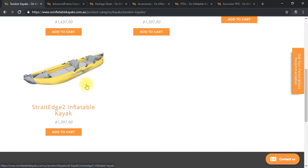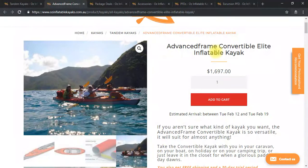Also keep in mind one of you is 185 centimeters — that's quite tall. The Advanced Frame Convertible Elite and Advanced Frame Convertible are hugely spacious kayaks so they'll be much more comfortable for you. I hope this helps — any questions please come back to me, and I'm happy to put a custom package together for you. Let me know what you're thinking and we'll go from there.